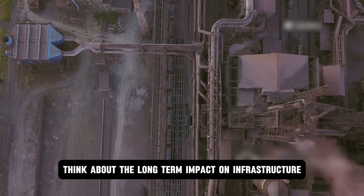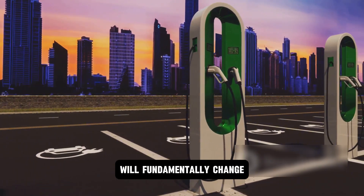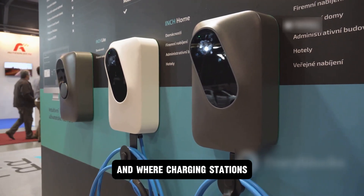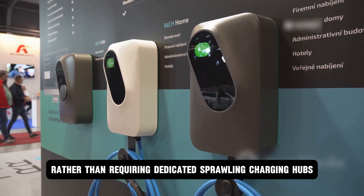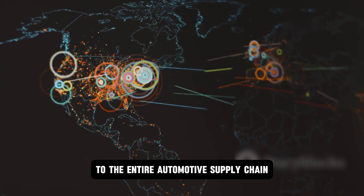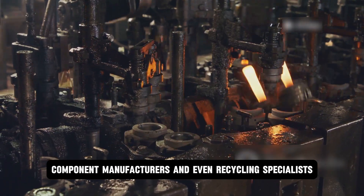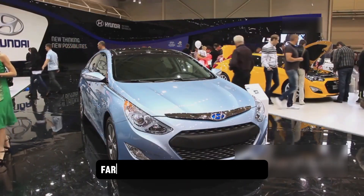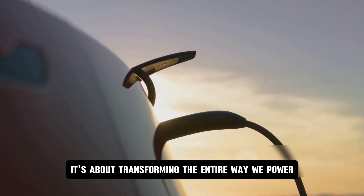Think about the long-term impact on infrastructure as well. With vehicles capable of such extended range and ultra-fast charging, the pressure on public charging networks will fundamentally change. Drivers won't need to charge as often, and when they do, it will be a matter of minutes, not hours. This could lead to charging stations being integrated more seamlessly into existing stops like restaurants, shopping centers, or workplaces. Hyundai's bold move also signals to the entire automotive supply chain — material suppliers, component manufacturers, and recycling specialists — that solid-state is the imminent future, creating a wave of innovation and investment that accelerates the entire ecosystem towards electrification.